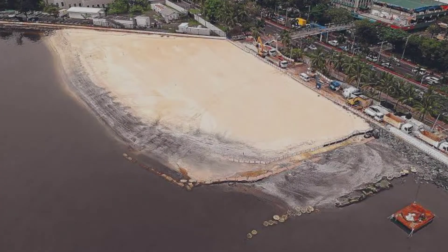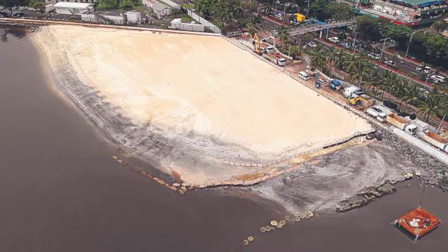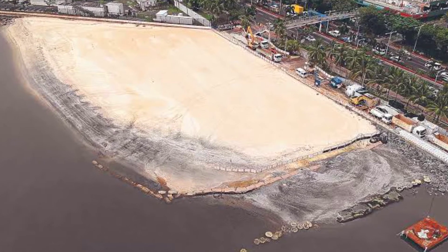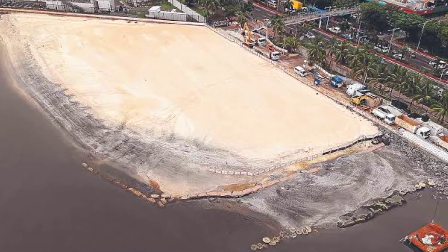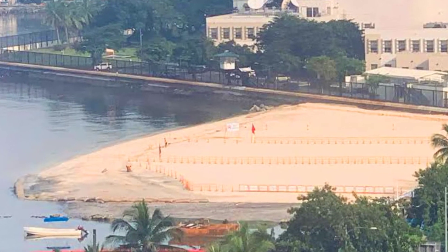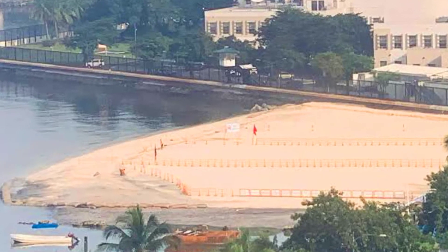It is situated along Manila Bay and is part of an overall integrated coastal zone management aimed at coastal defense of the Manila Bay Rehabilitation. When completed, the beach will cover a total length of 900 meters of the Manila Bay walk.